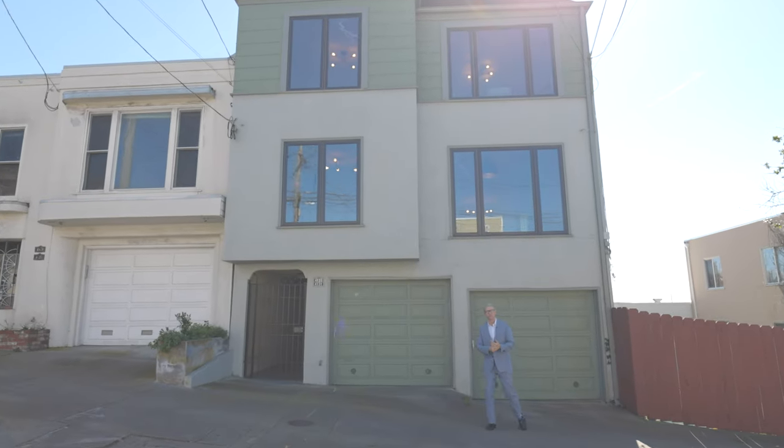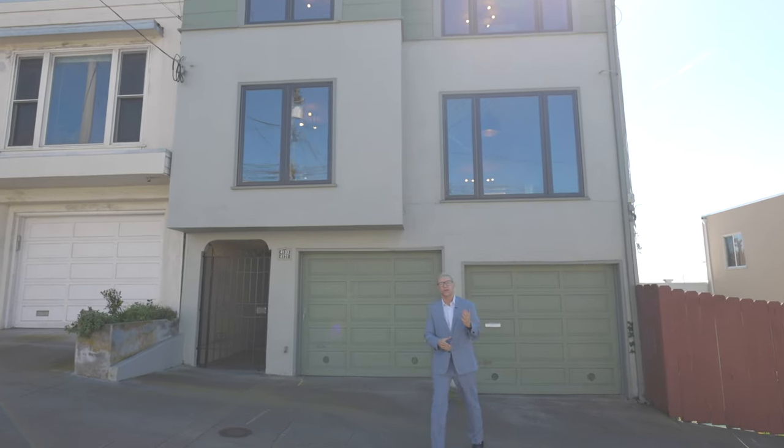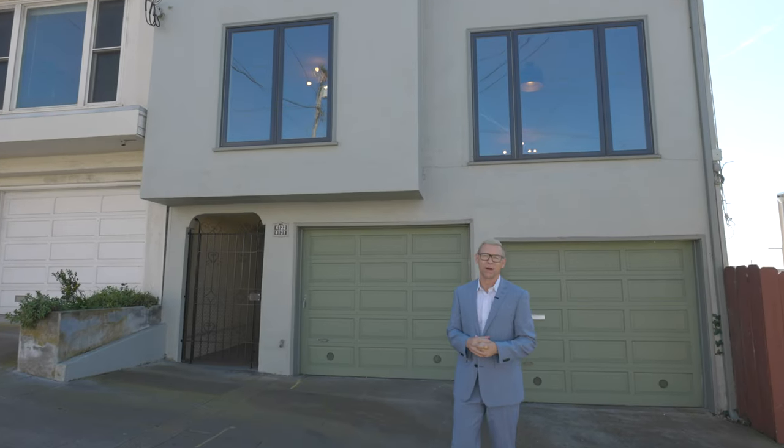Hi, I'm Mike Shaw with Bernie and Mike Holmes at Vanguard Properties, and welcome to 4131 and 4133 Balboa Street in the beautiful Outer Richmond District of San Francisco.